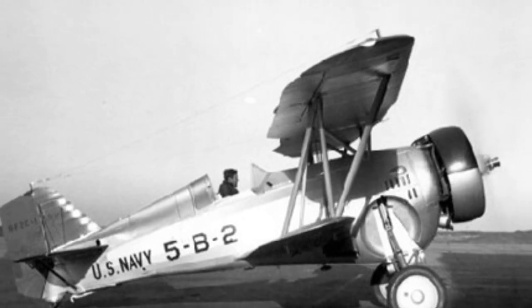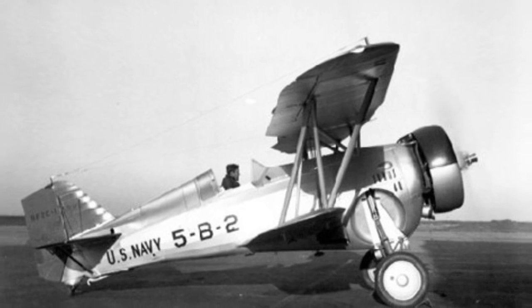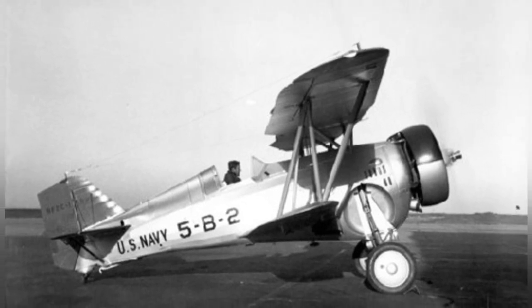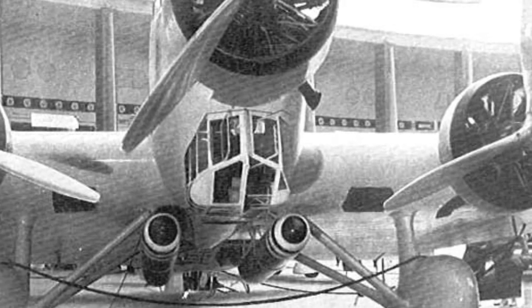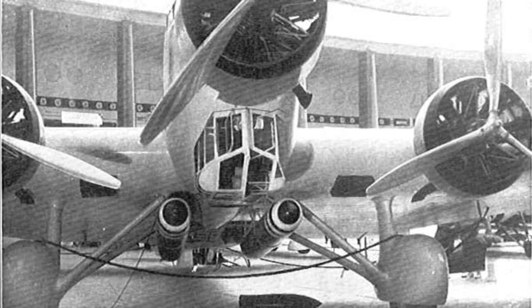A photo of a BF-2C Goshawk fighter plane parked and not in use — the date of the photo is not known. Close-up photo of a SM-81 bomber from underneath.